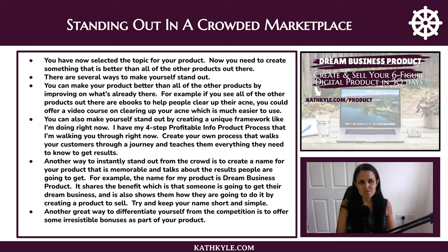Now you need to create something that is better than all of the other products out there. There are several ways to make yourself stand out. You could improve on what's already there — for example, if all the other products out there are ebooks to help people clear up their acne, you could instead offer a video course on clearing up acne, which is much easier to use with visuals on how to implement the techniques. You can also make yourself stand out by creating a unique framework, like a four-step process that walks your customers through a journey and teaches them everything they need to know to get the results.